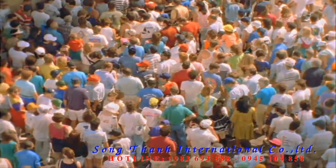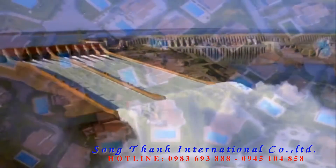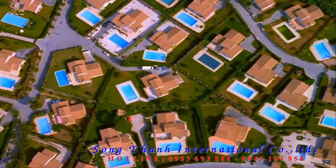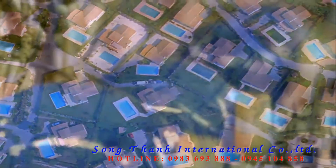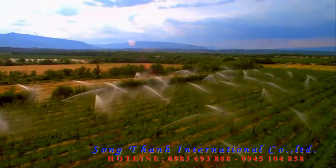The most vital resource of all, this liquid gold, is becoming increasingly scarce. Ever greater quantities of water need to be transported, often over very long distances. As quantity and distance grow, greater demands are placed on the pump technologies of tomorrow.